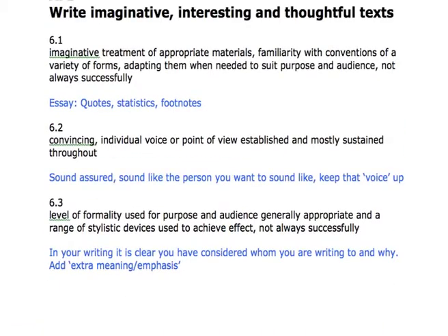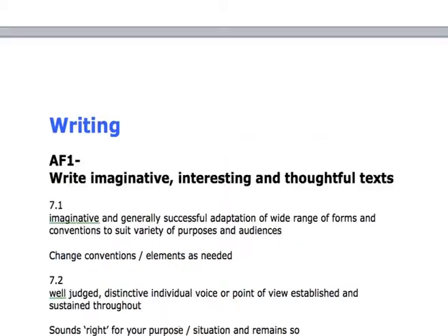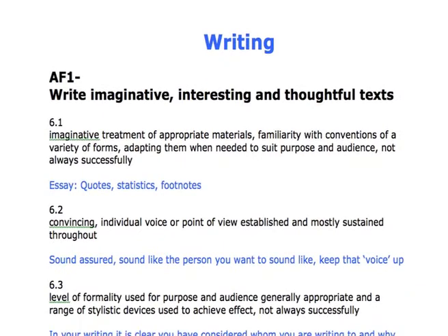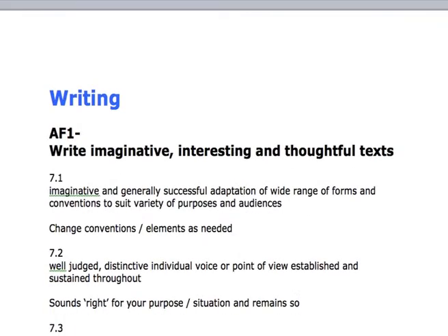So level 6: imaginative treatment, appropriate materials, familiarity with conventions, variety of forms — and coming down here: imaginative and generally successful adaptation of a wide range of forms and conventions to suit purpose and audience. What you're really doing there is in level 6 it said 'not always successful,' whereas basically in level 7 you are being successful — and that's the main difference. As you try and do it, you're getting most of it right rather than just some of it right.